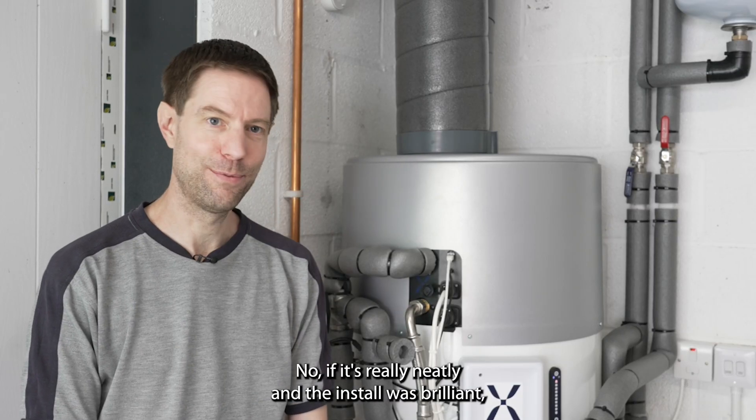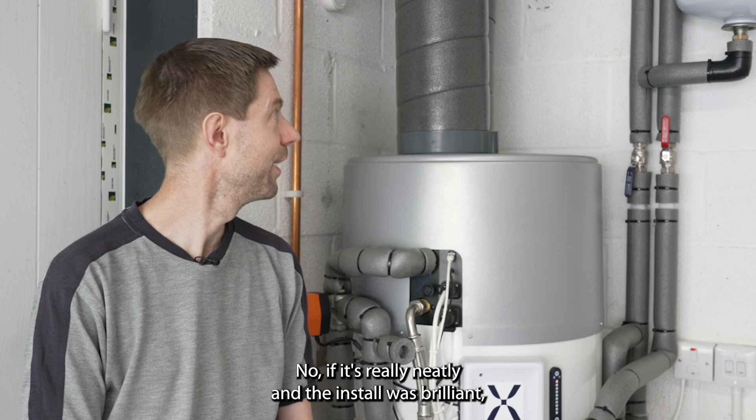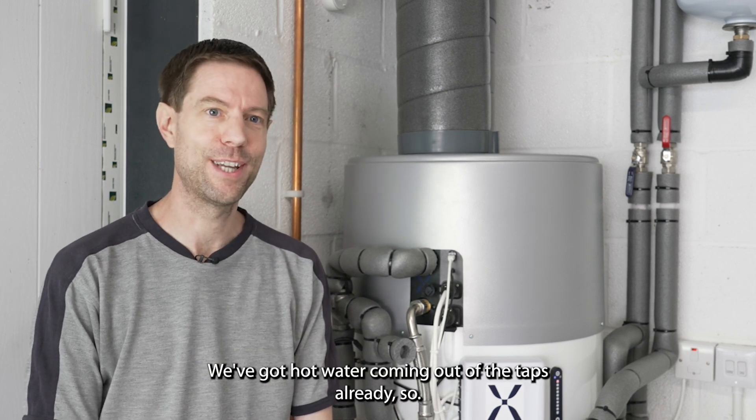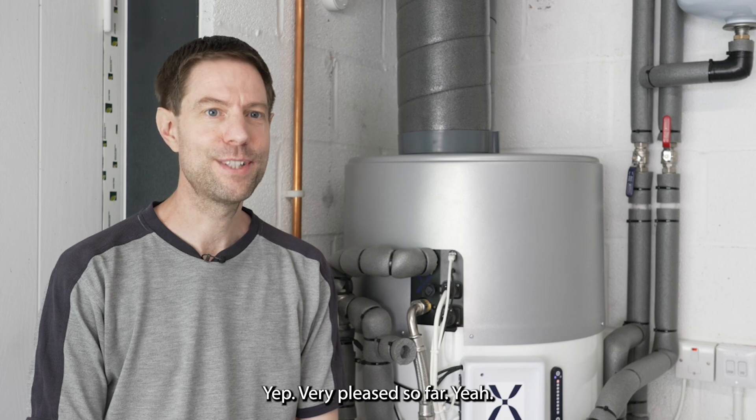I couldn't be happier — it fits really neatly and the install was brilliant. Everything's neat and tidy, it seems to be working properly, we've got hot water coming out the taps already, so very pleased so far.